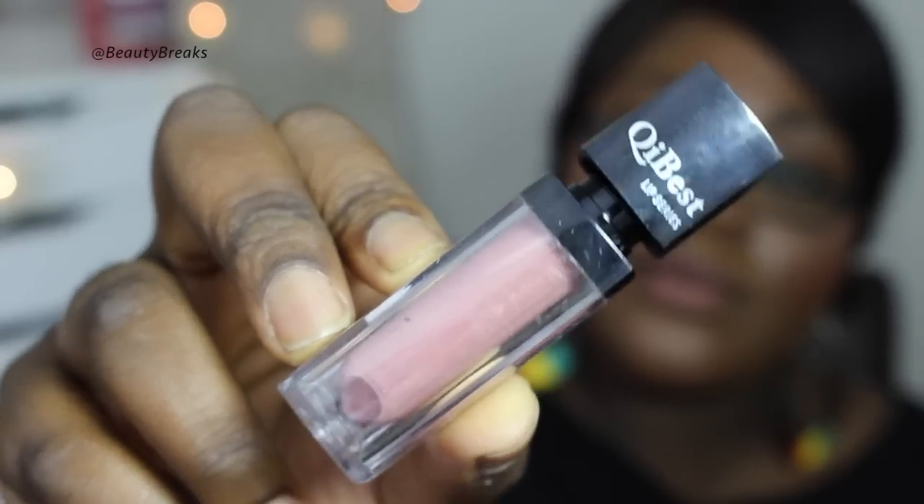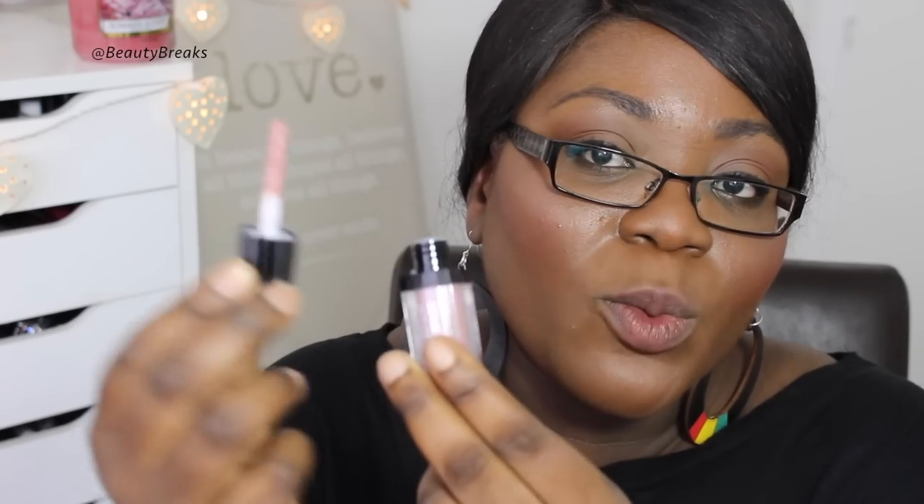They come in this plastic packaging that just says QBEST on it. It's not going to look the best, but at 99p what are you really getting? It comes with a wand applicator — the wand itself isn't very long like a typical liquid lipstick wand, but it's simple and easy to apply.